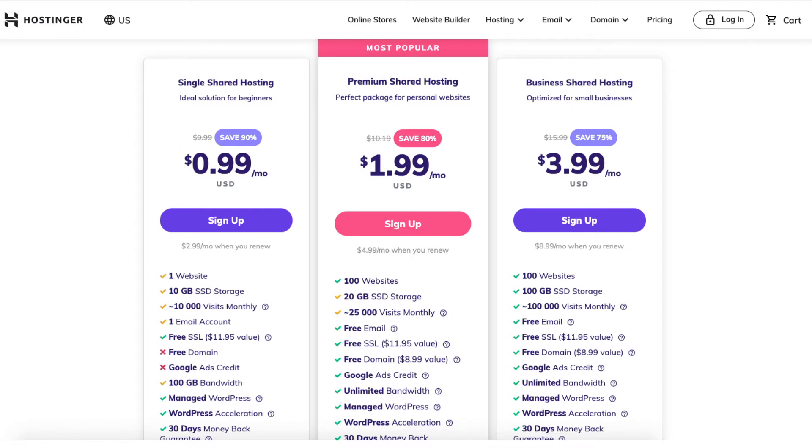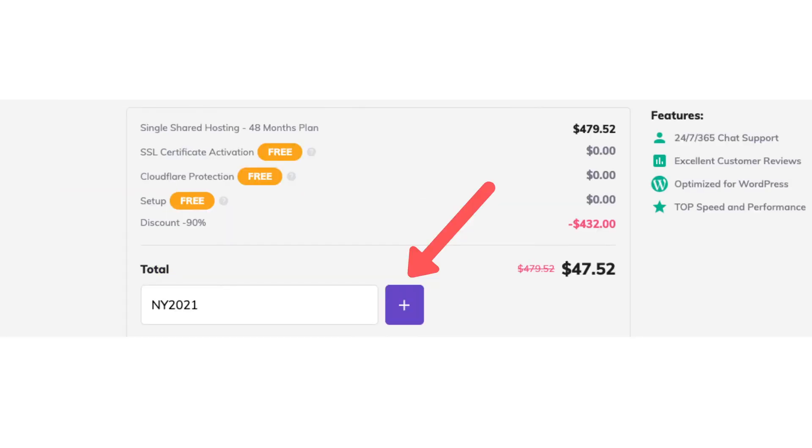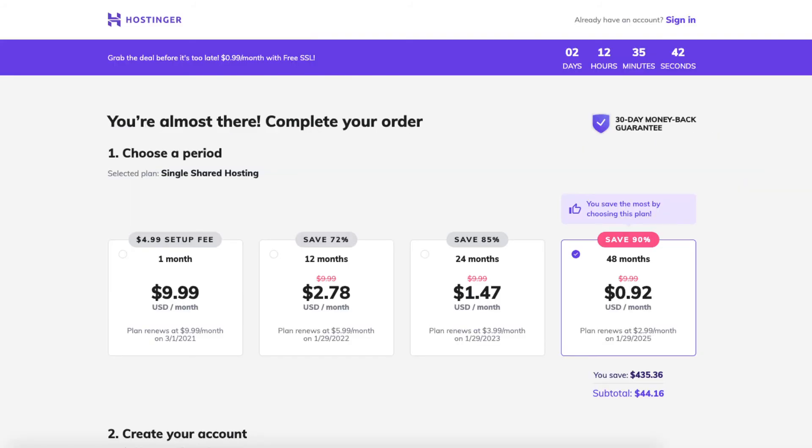Now I'll show you the savings when we enter the Hostinger coupon code discount. I'll select a plan by clicking the Sign Up button. Next, scroll down to the enter a coupon code link section and click it. Enter the Hostinger coupon code. Next, scroll up to the top where it shows the hosting term you can go with. You'll see the new Hostinger discount being shown.